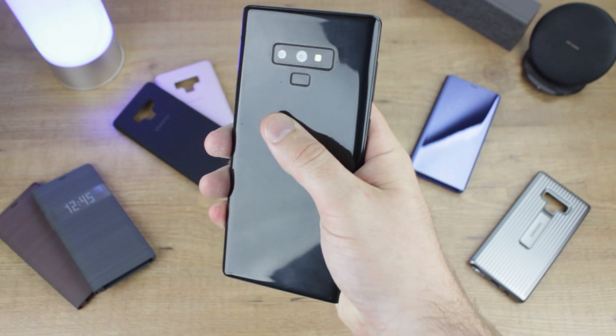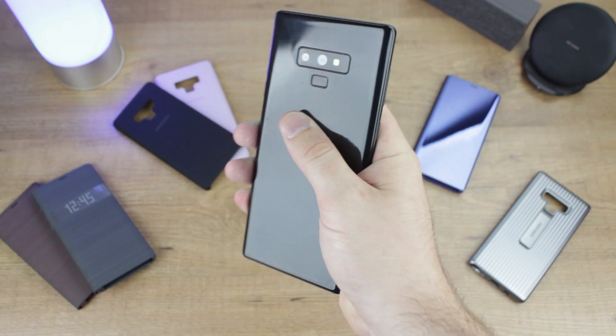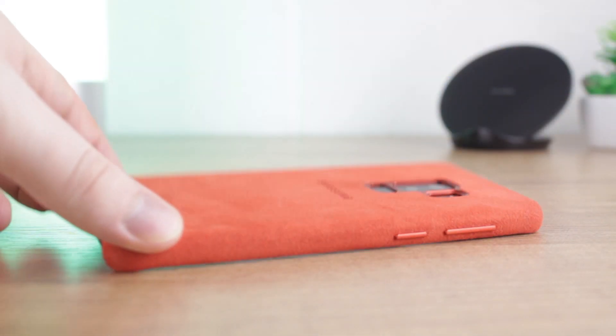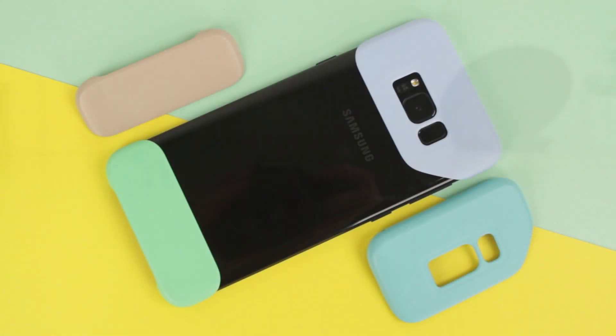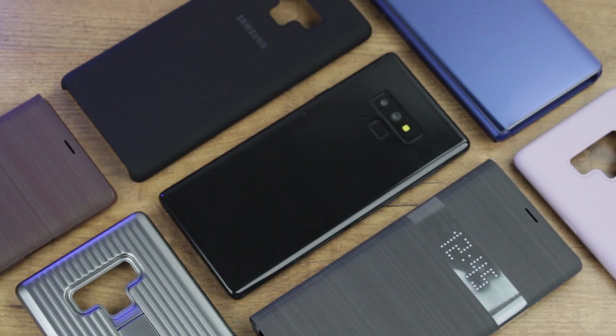Hello and welcome to this first look at the official cases available at launch for Samsung's latest device, the Galaxy Note 9. Samsung have refined their official offerings, taking away options like the clear cover, Alcantara cover, as well as the infamous two-piece pop cover. What's left are some beautiful options that we'll be taking a look at today before the phone's official release on the 24th.